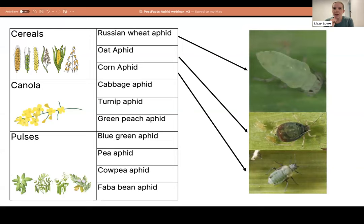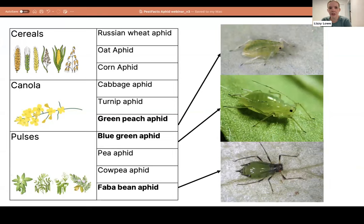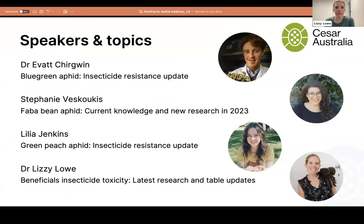To give an example of why it's important to look at which crop the aphid is in: for cereals specifically, there are three main species — Russian wheat aphid, oat aphid, and corn aphid — and they have very different morphological characteristics. Rather than worrying about every individual aphid, look at which species are known for that crop type and it becomes much easier to narrow down. Today we're focusing on the green peach aphid, blue green aphid, and faba bean aphid, all present in southern NSW and Victoria.